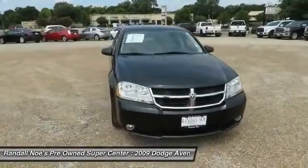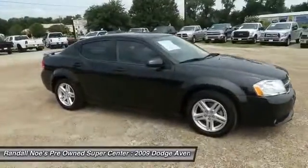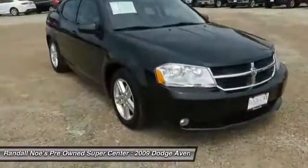The 2009 Avenger. The Avenger combines strength with fuel efficiency to ensure that its sporty looks do not deceive. Electronic stability control is designed to help you maintain control during inclement driving conditions.